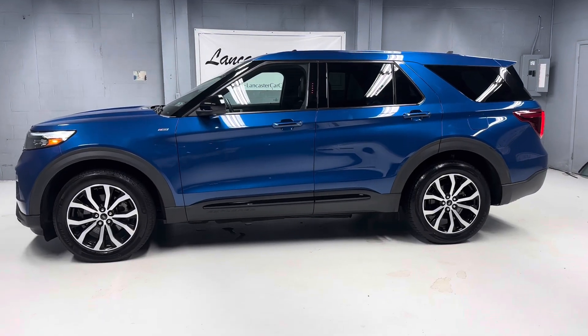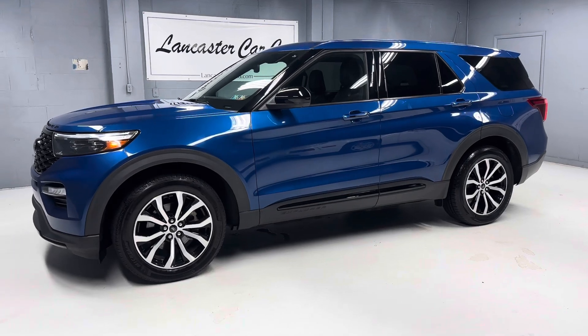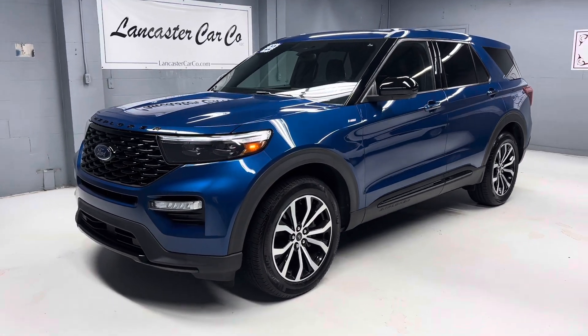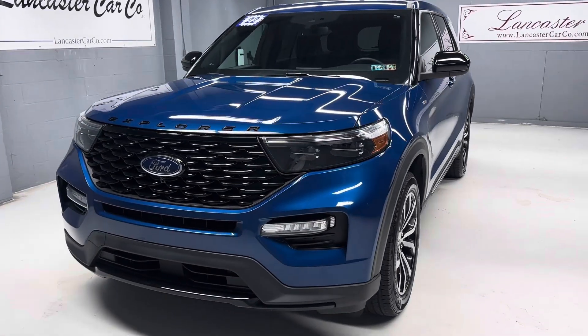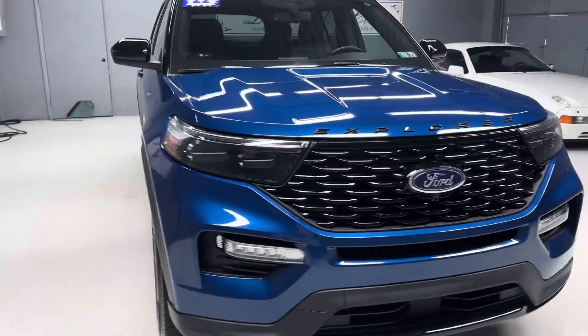This is Lancaster Car Company's 2022 Ford Explorer ST-Line with only 25,000 miles, still under Ford's bumper-to-bumper factory warranty, with an additional two years factory powertrain warranty when the bumper-to-bumper wears out.